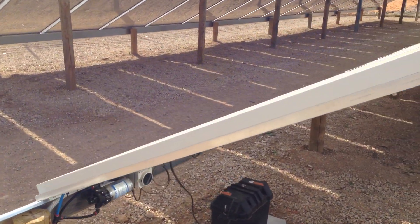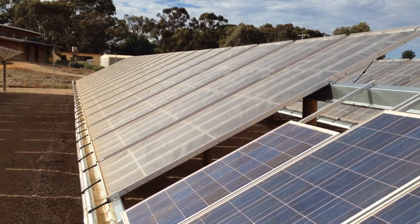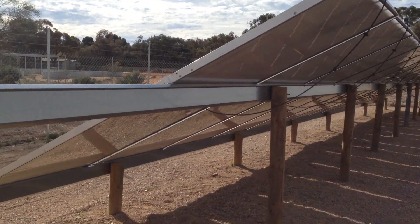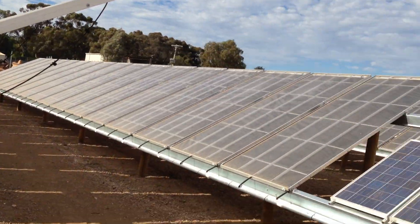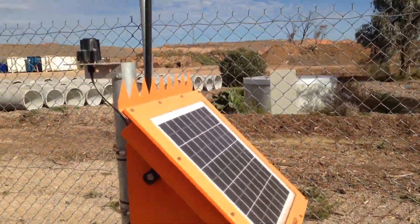The solar pump controlling the water from this PV panel supplies water to this row and to this other row. The whole system is actually controlled by a bench-top computer system, right here.